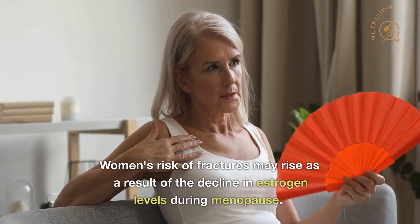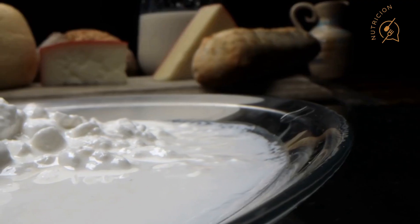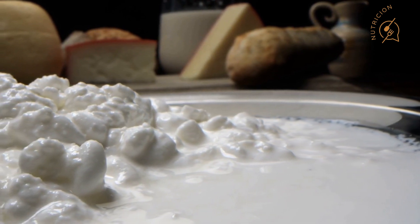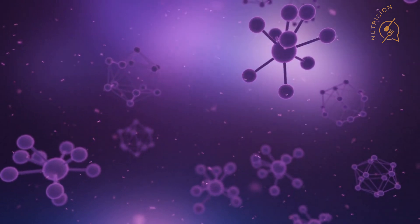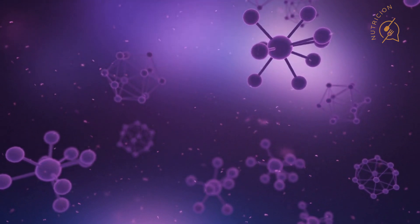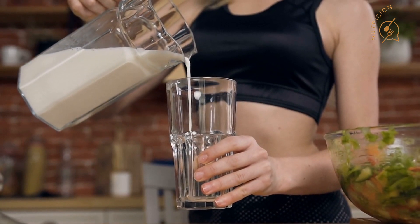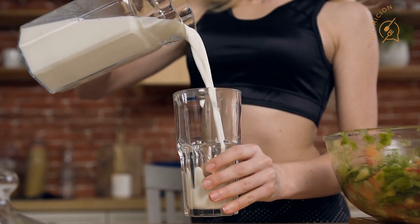Dairy products: Women's risk of fractures may rise as a result of the decline in estrogen levels during menopause. Calcium, phosphorus, potassium, magnesium, and vitamins D and K are all found in dairy products like milk, yogurt, and cheese, and are crucial for maintaining healthy bones. Nearly 750 postmenopausal women participated in a study, and those who consumed more dairy and animal protein had significantly higher bone density than those who consumed less. Dairy products may also enhance sleep. Menopausal women who ate foods high in the amino acid glycine, which is present in dairy products like milk and cheese, reported getting deeper sleep.